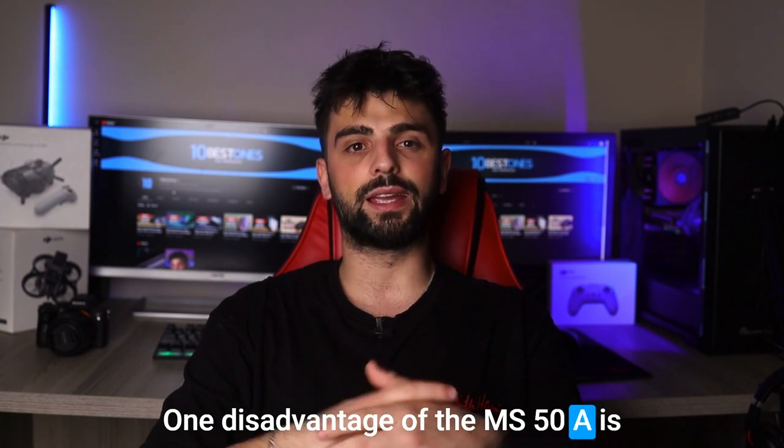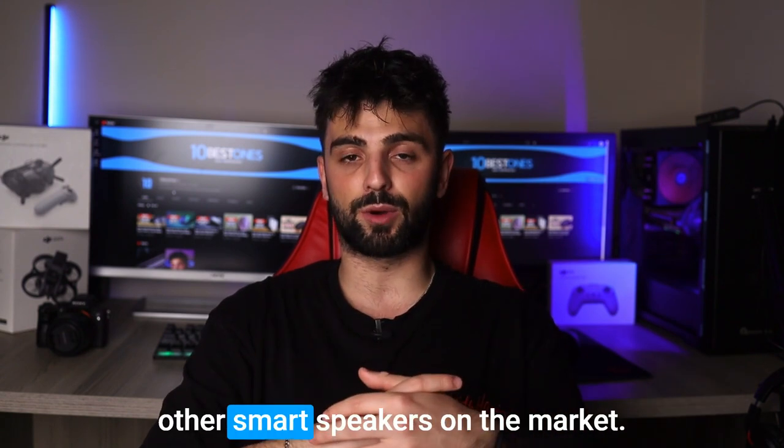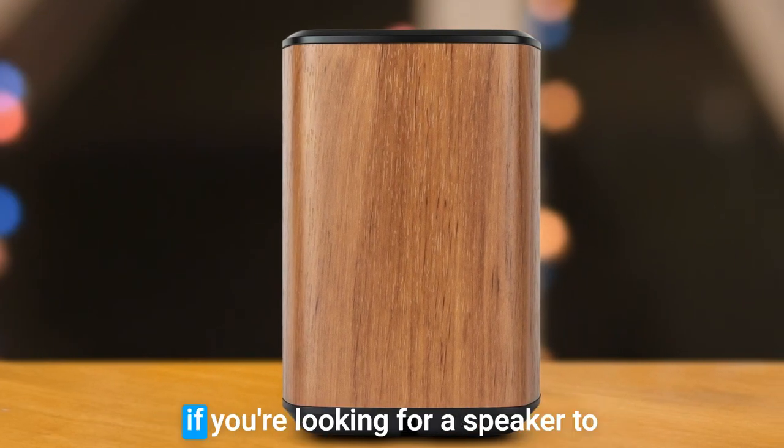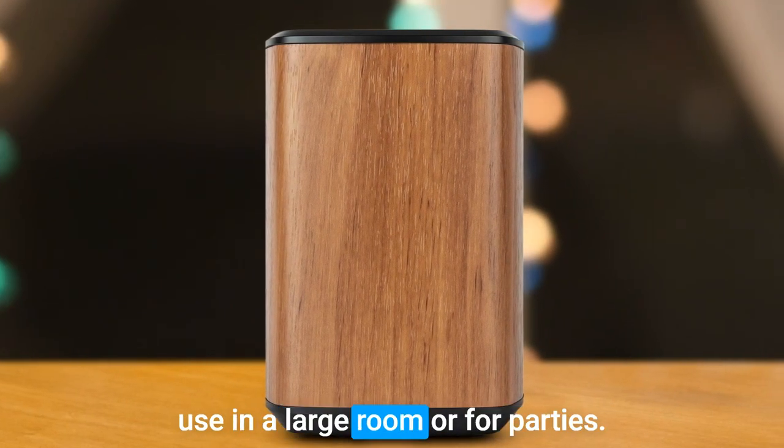One disadvantage of the MS50A is that it may not be as loud as some other smart speakers on the market. While it delivers excellent sound quality, it may not be the best choice if you are looking for a speaker to use in a large room or for parties.